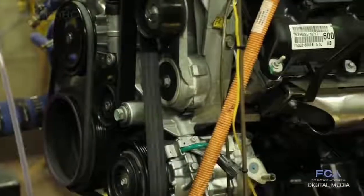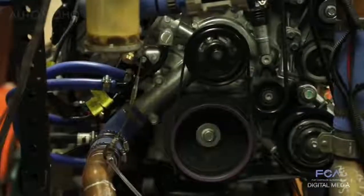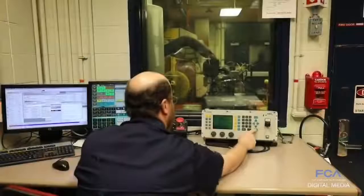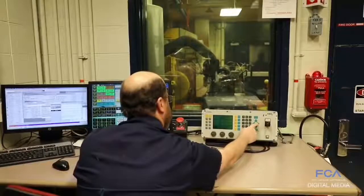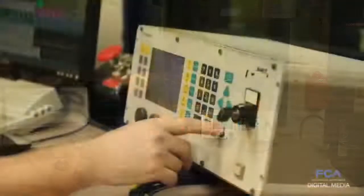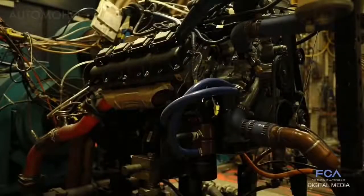Our durability testing is designed to put the engine through the paces a customer would and then take it even further. Just like a power drill responds instantly when you pull or release the trigger, these dynamometers have that exact same capability — we can almost instantly rev the engine to any speed or decrease it to any speed. Using the dynamometers in that fashion, we are able to simulate extreme conditions on the engine.